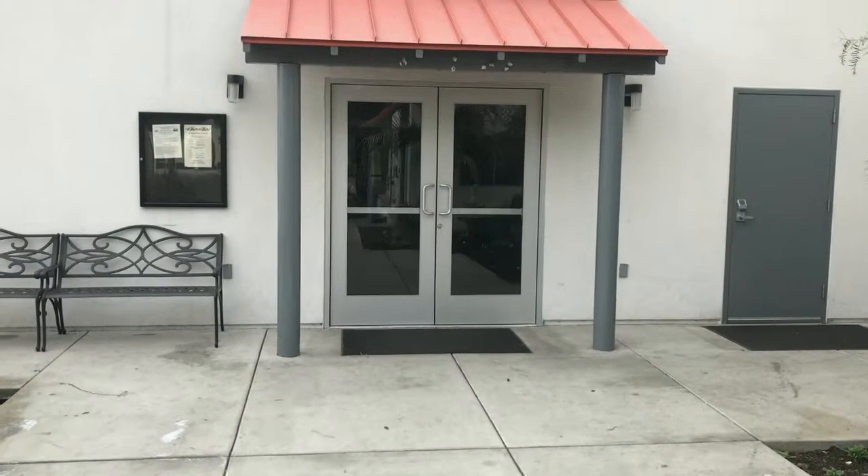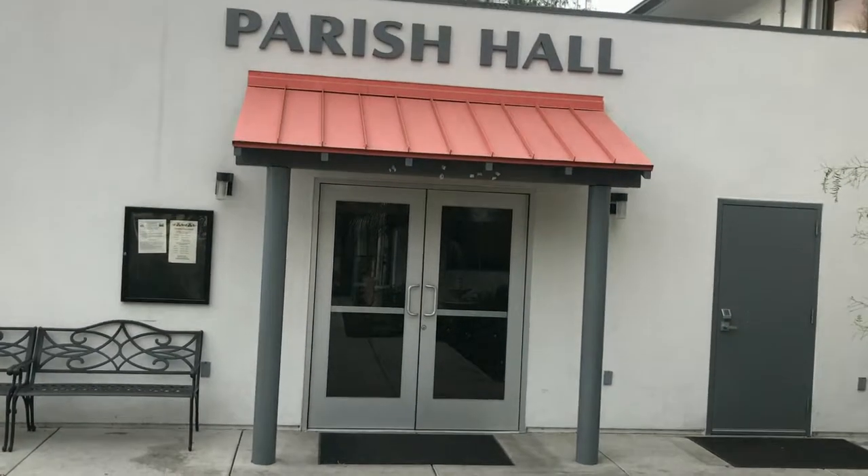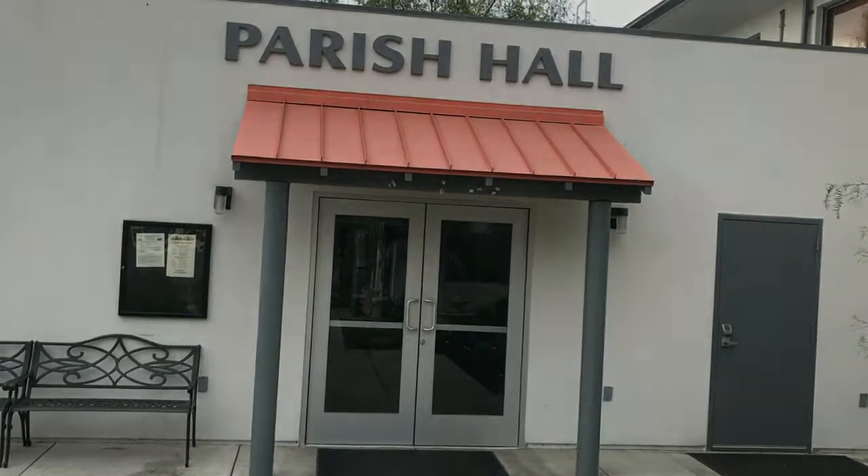We hope you will choose St. Thomas Aquinas Hall to host your next special event. Thank you for your consideration and for watching this video.